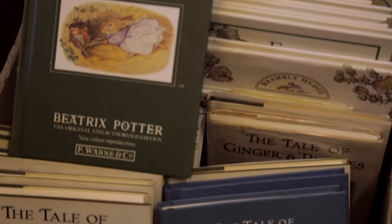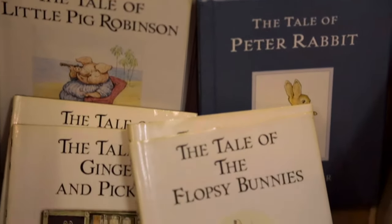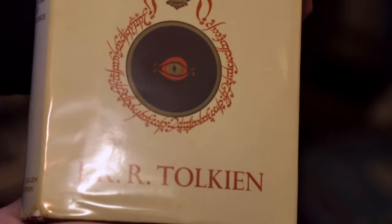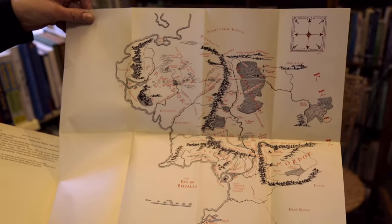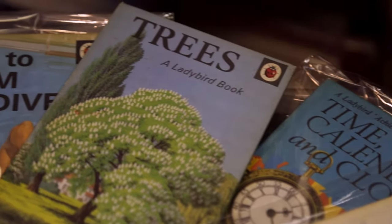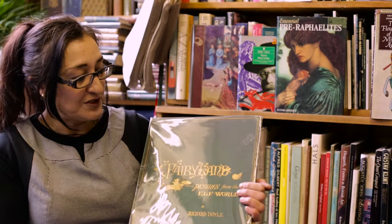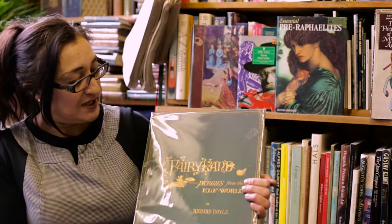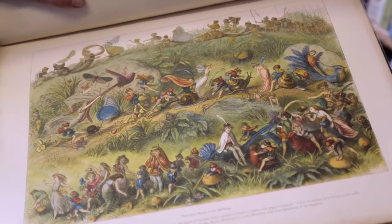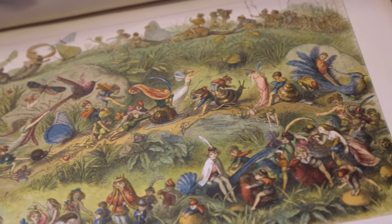We've got lots of the classic children's authors here: Beatrix Potter, Enid Blyton, Tolkien's Lord of the Rings — we've got some beautiful old editions with the fold-out maps — and a huge selection of the collectible Ladybird books. Here's a lovely example of a Victorian children's book: it's Fairyland or Elf World by Richard Doyle, who was a very well-known children's illustrator of the time.